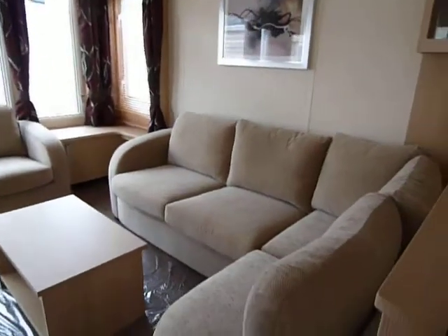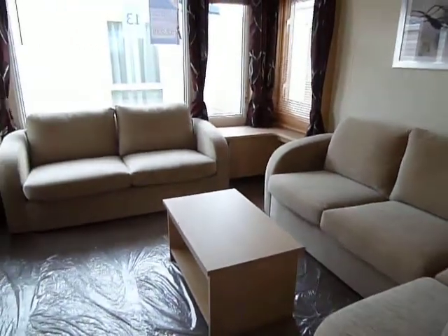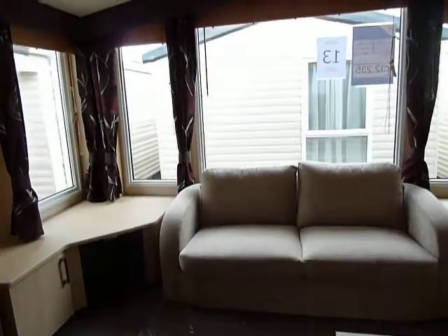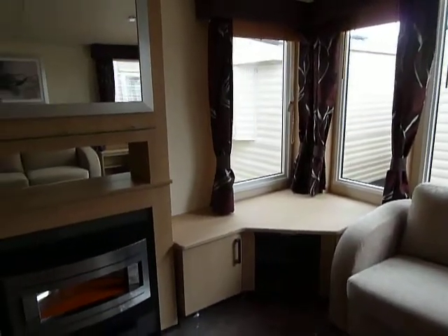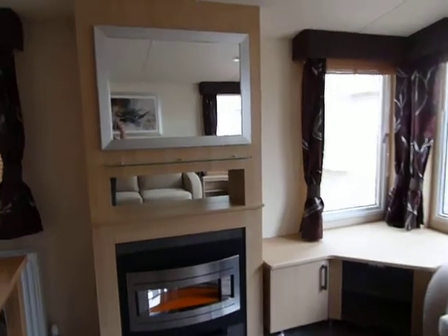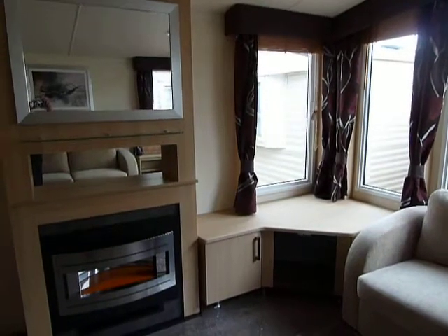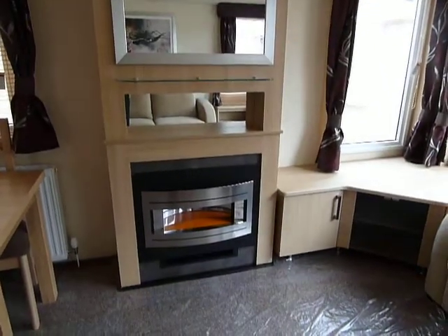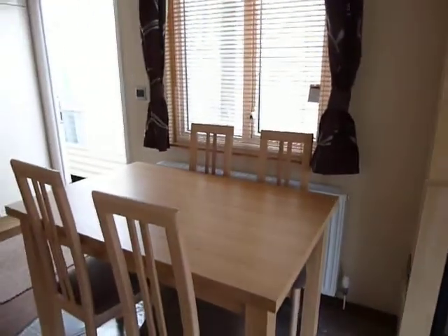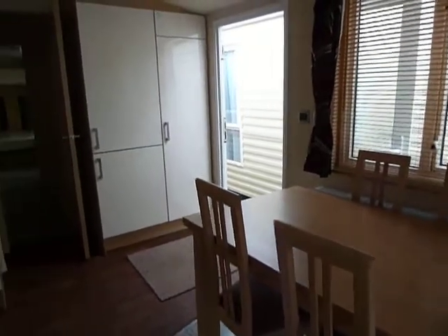Into our lounge area, which features two freestanding luxury sofas. You also have the option in this model to put your television either up above the fireplace or in the corner on the television unit provided. There's a nice contemporary electric fireplace and plenty of dining room for you and your family.